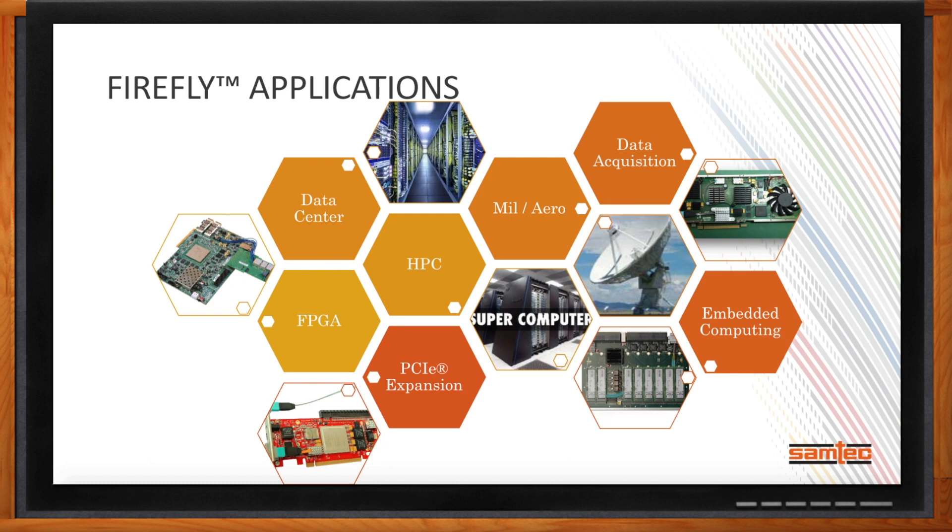Data acquisition is another emerging area, with the JESD-204B and JESD-204C standards linking ADCs and DACs to FPGAs — with some customers looking to do that over fiber optic links. Embedded computing also leverages Samtec's extended temperature products, and ties into the PCIe extension use case as well.